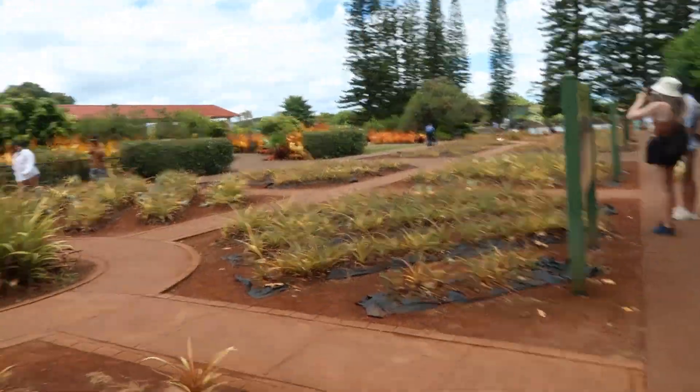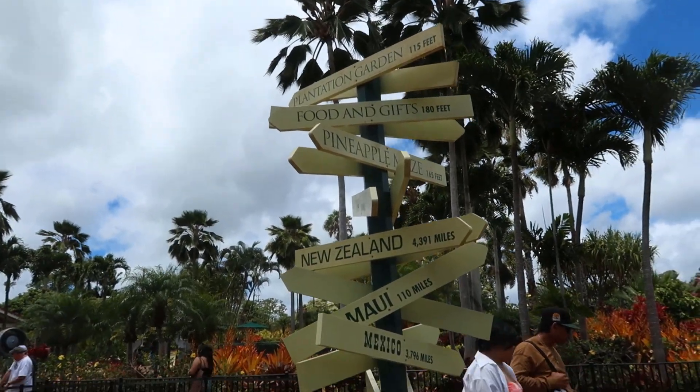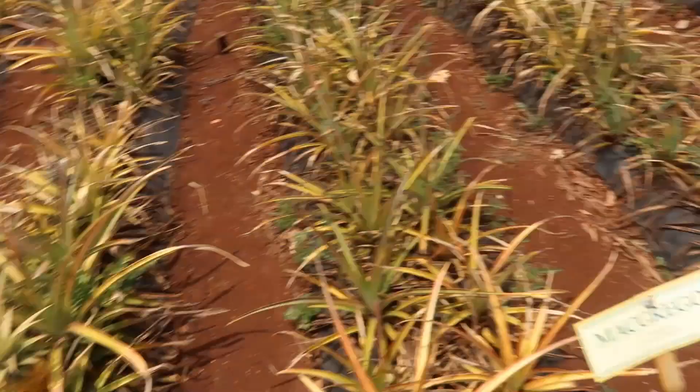Pineapples! I love pineapples! Oh, it's a Philippines pineapple. Philippines! Philippines pineapples!